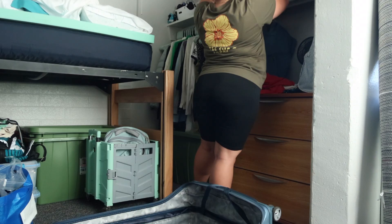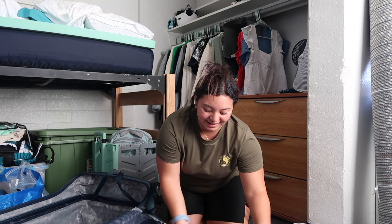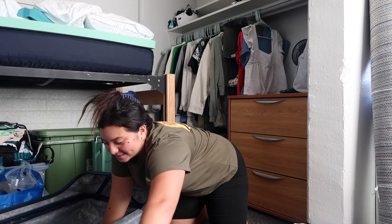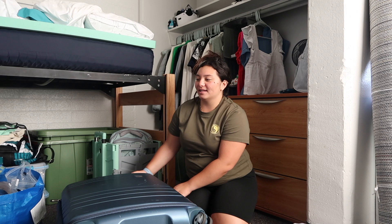I just finished putting all my clothes away — it was definitely a lot. I now have an empty suitcase, which is really good because I can put it under my bed. I also put away that other green container. The main things I'm going to focus on now are putting stuff underneath and fixing up the top.